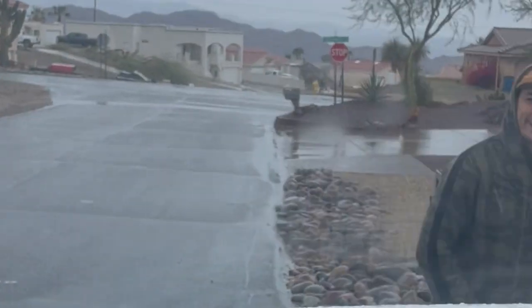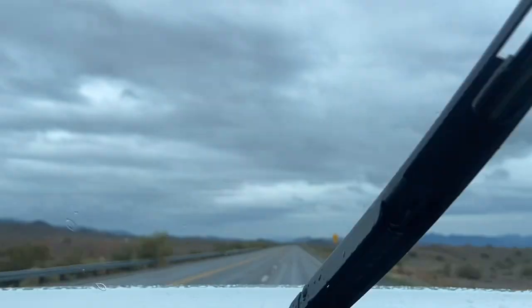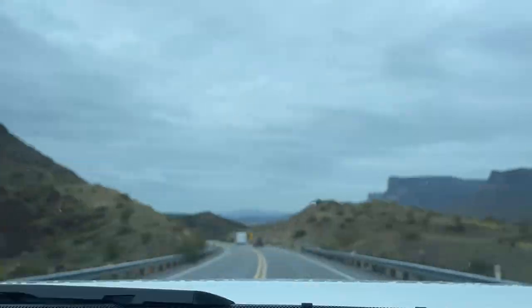It's a rainy day today, so that should make it interesting for floating and dealing with all that, but we'll get through it like we always do. Quick stop for breakfast at the best breakfast burrito spot in town — Lily's, here in center town. Do it, you won't regret it.